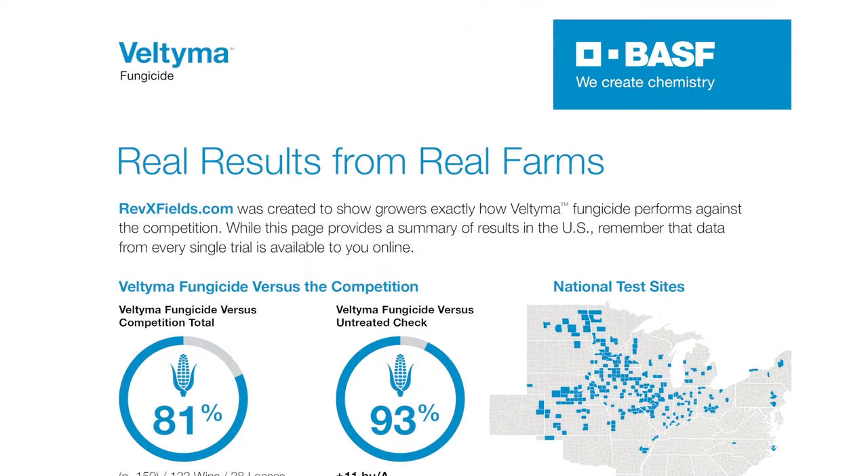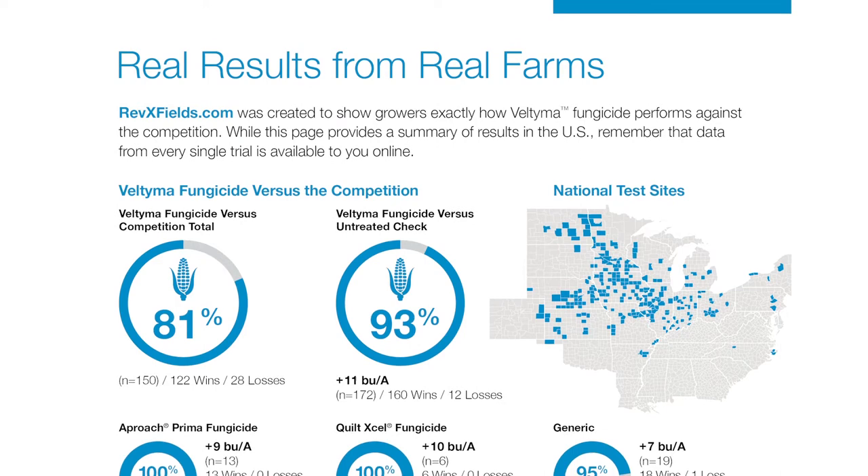I'm here with Joel Meyer of Meyer AG Aviation in Wellsburg, Iowa. BASF is introducing Veltima this year, and Joel got a look at it in 2019. They did some sample product given out to a few farmers, and they did the flying for them. The results were absolutely wonderful — they've sprayed a lot of Headline AMP over the years and still plan to, but Veltima really shined comparatively.